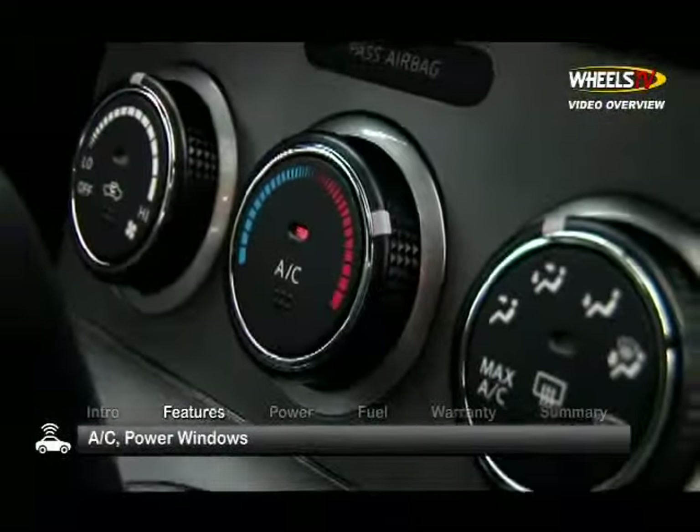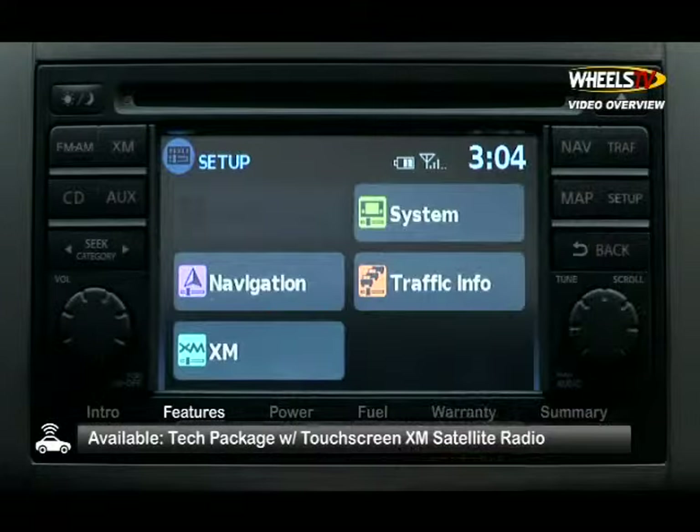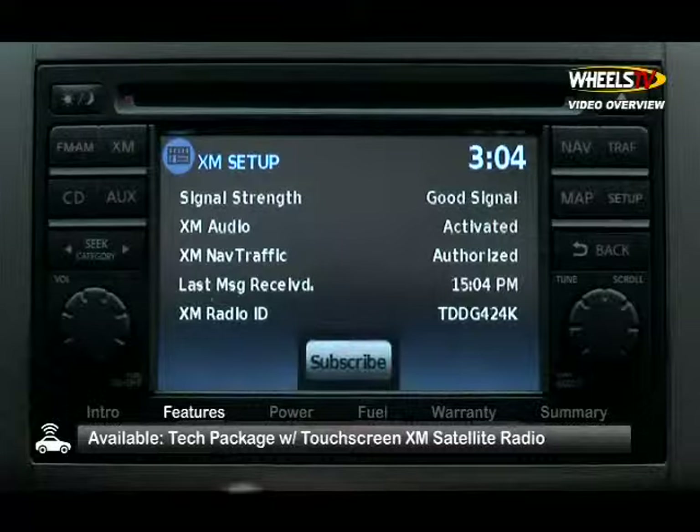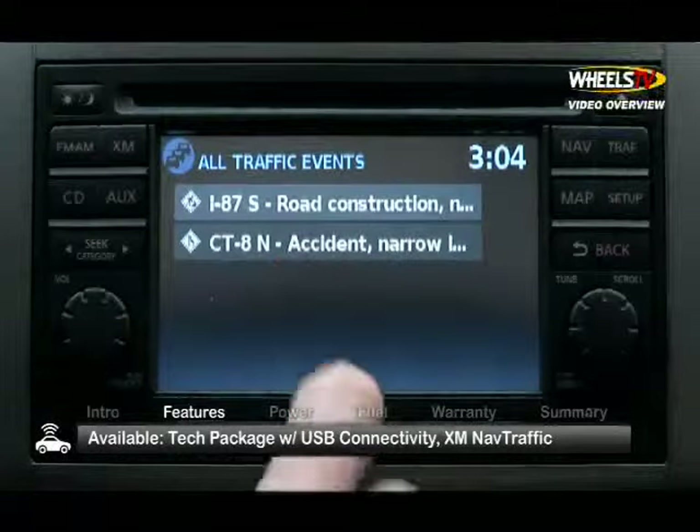Entry-level features include air-conditioning and power windows. The available technology package includes an in-dash touchscreen system with XM satellite radio, USB connectivity, and XM NAV traffic.